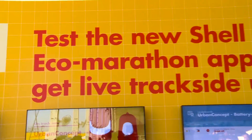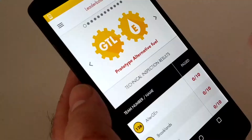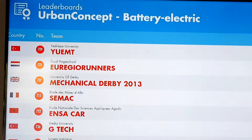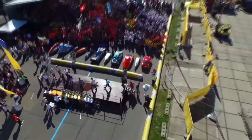We integrate it, we analyze it, and we are able to send all the data to all kinds of different visualizations — on your mobile phone, on the web, on large screens around the event. So we're creating a 360-degree view of the event for Shell Eco Marathon.